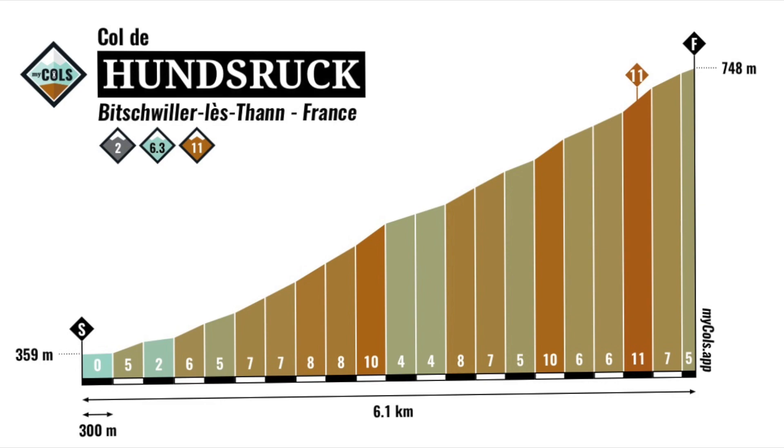Col de Hunsrug is one of the lesser-known climbs in the Alsace, I think. It's between the Grand Ballon and the Ballon d'Alsace. It's a 6K climb, 6.3%, quite a narrow road, quite a hard climb, actually.